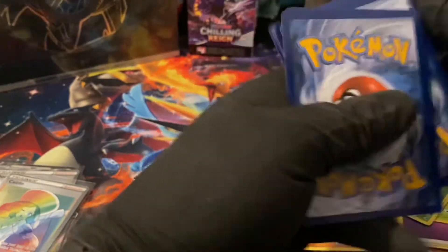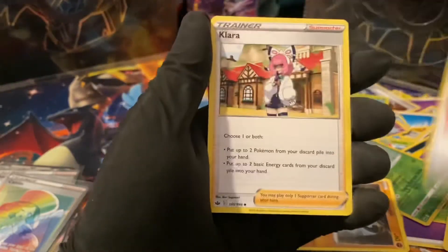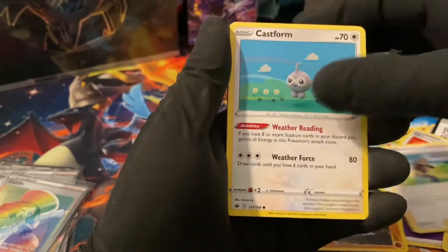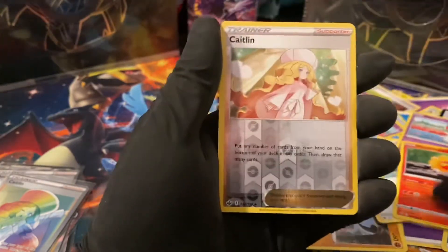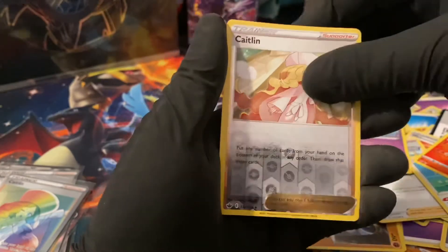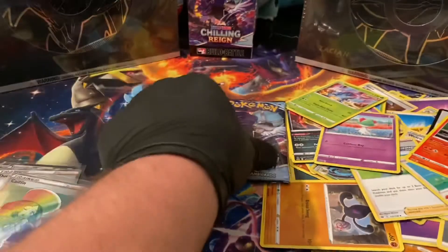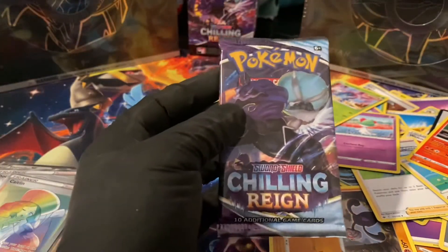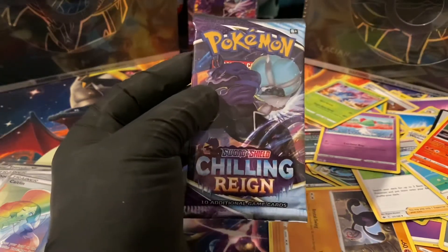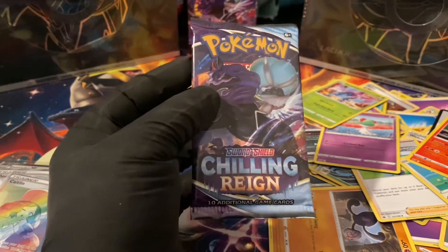Trainer, trainer, Castform, Qwilfish, Walrein, Heracross, Castform Sunny Form, Caitlin reverse, and a Kecleon non-holographic. Nice to see Caitlin again after that Rainbow Rare pull! We are down to the last pack. I want to thank you for stopping by and checking out another video — if you haven't been here before, please consider liking and subscribing. There's going to be a huge review at the end today where we go through all the pulls.